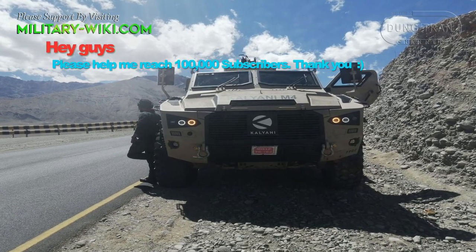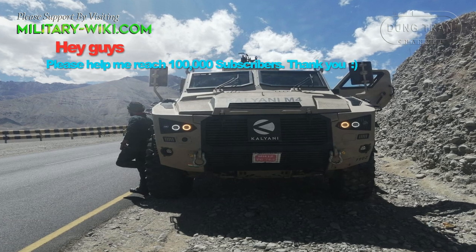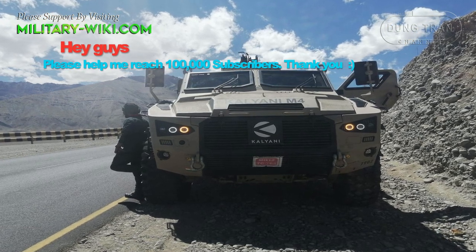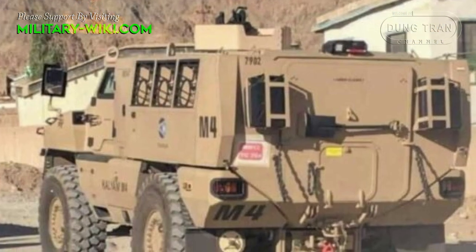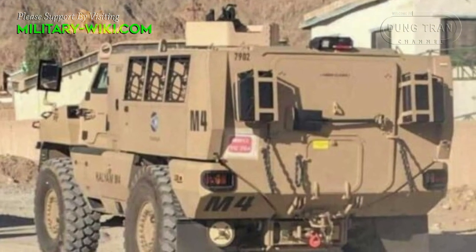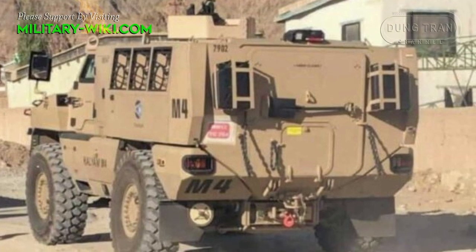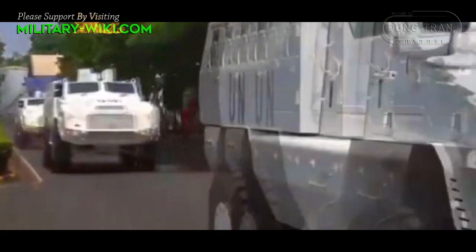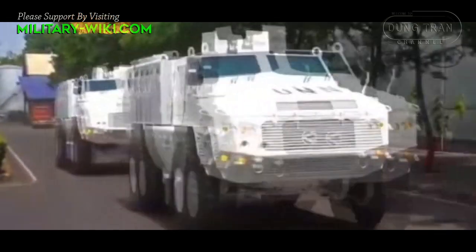The Kalyani M4 uses a turbocharged six-cylinder diesel motor rated to deliver 465 horsepower, paired with a CVT automatic transmission. It also features a low-range gearbox to work with the 4x4 system to scale difficult steep inclines. The M4 has a top speed of 140 kilometers per hour and a range of 800 kilometers.